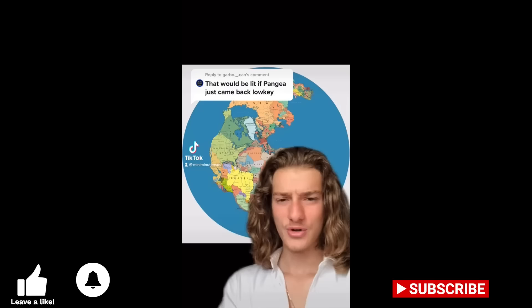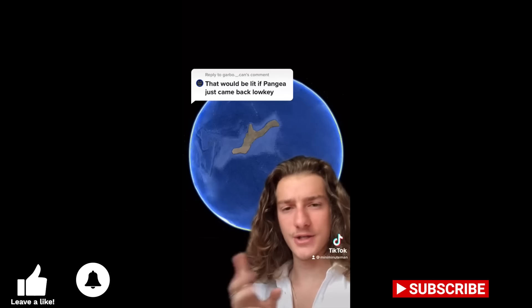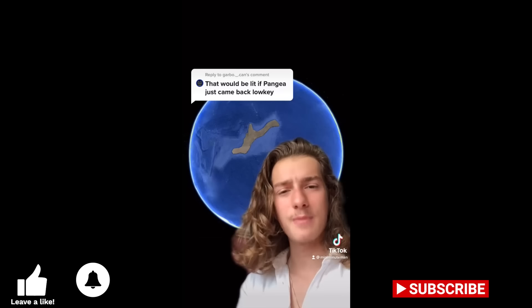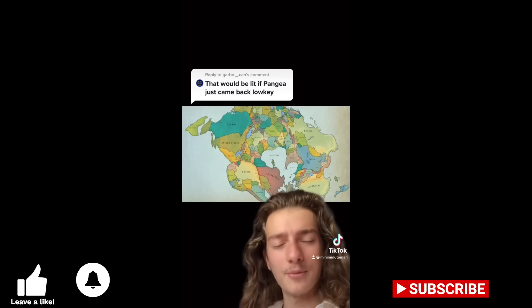Be careful what you wish for, because Pangaea is coming back. Throughout its 4.5 billion years of existence, the earth has formed seven supercontinents. There is an eighth supercontinent on its way, scheduled to make its debut in about 250 million years. This continent will be called Pangaea Ultima, and here is exactly how it's going to come to be.